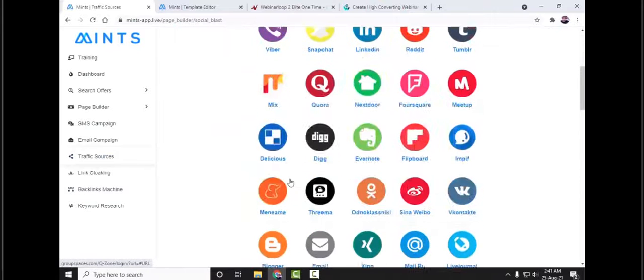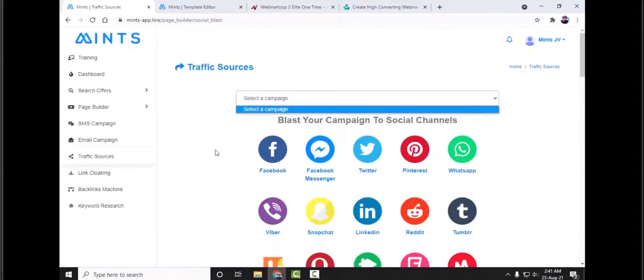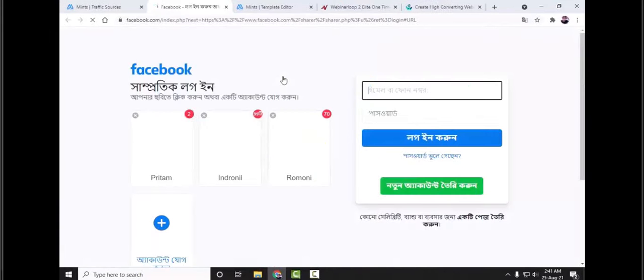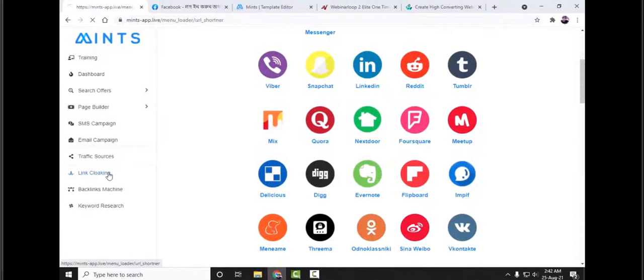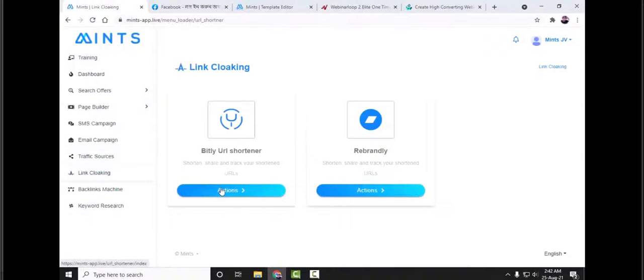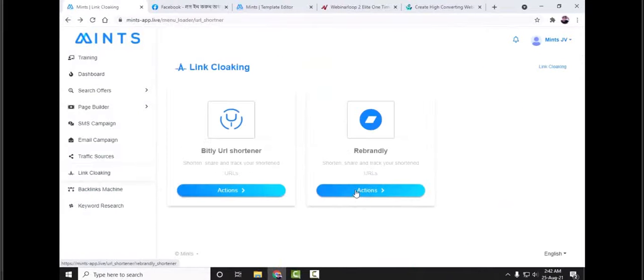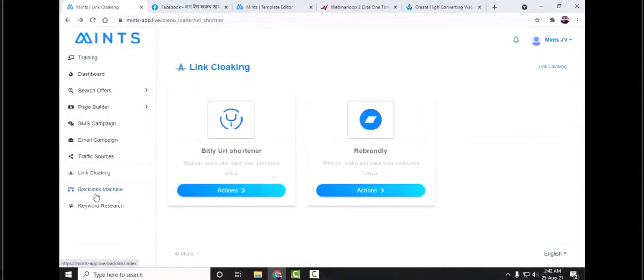Next we have traffic sources. There are a bunch of traffic sources available — select a campaign, click on the social media network where you want to share it, and it will direct you there. Next we have link cloaking. With this you can shorten your URL using the built-in URL shortener and Rebrand. This is how you save money, convert leads to buyers, and make more money using Mints software.